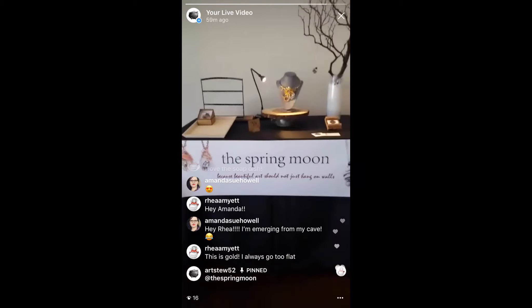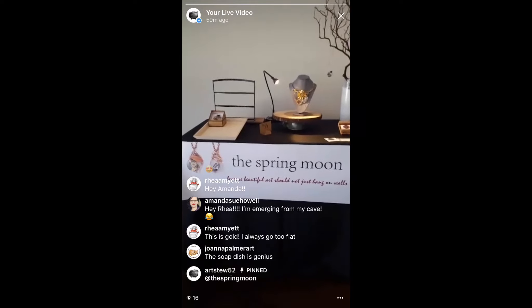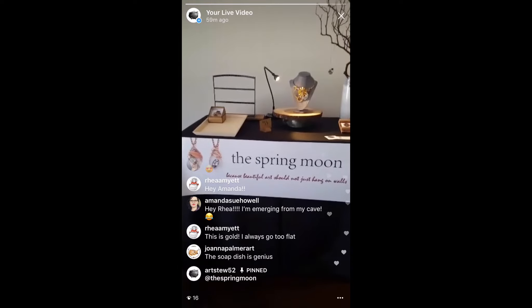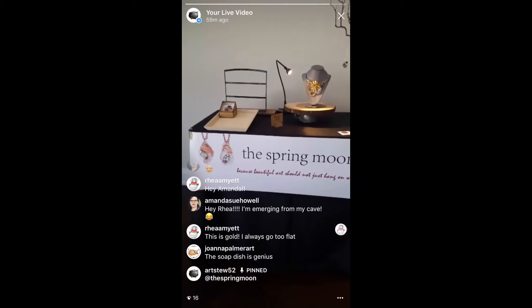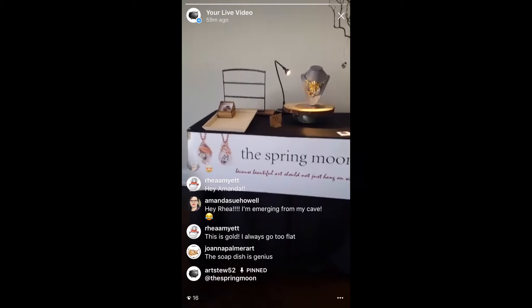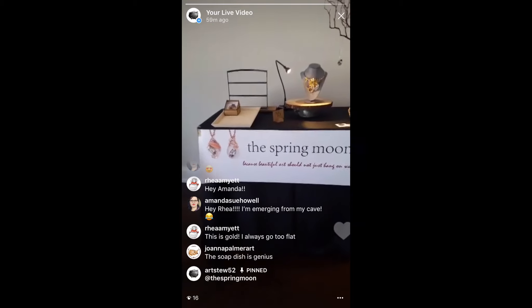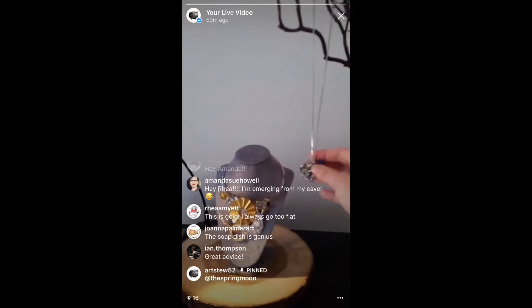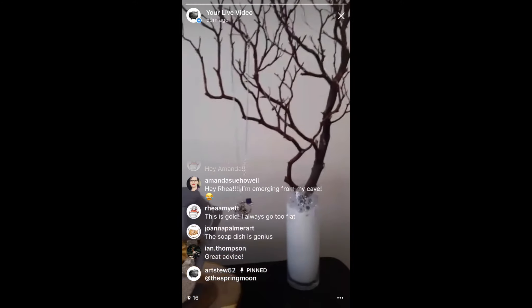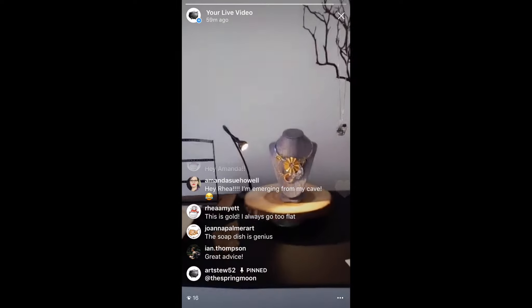As your booth evolves you develop a certain style, and eventually you can spend more money and get things custom built. But especially when you're starting off, just grab things from home. When things are lying flat, people will just pass by without looking. Things have to hang right in front of their faces. On this centerpiece, I'll hang all my pendants from the branches so when people are passing by they're hanging right in their face and there's no way they'll miss them.